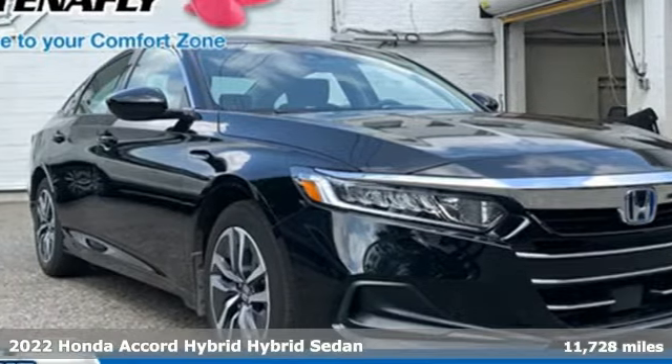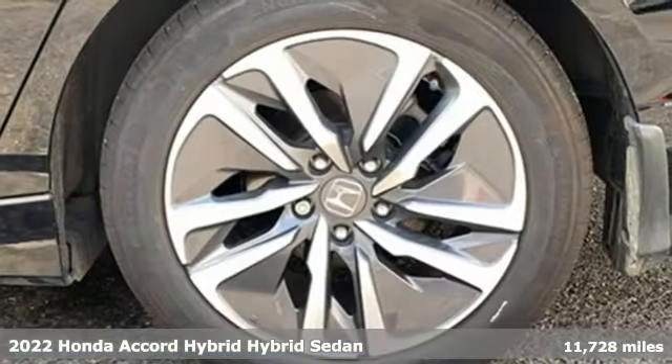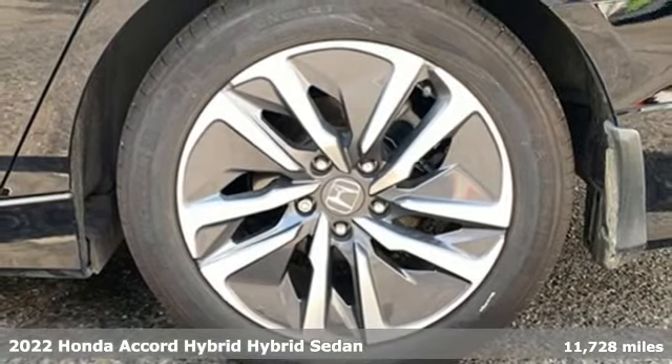It's a 2022 Honda Accord Hybrid. Its elegance and efficiency is inspired, spirited, impressive.